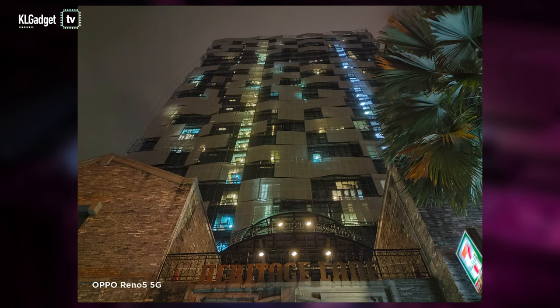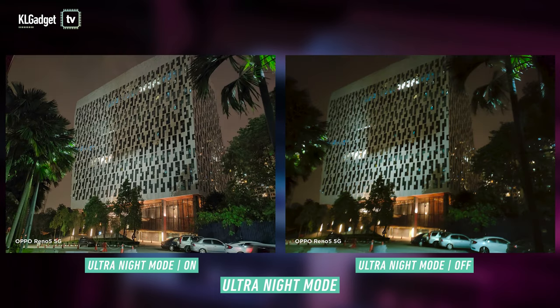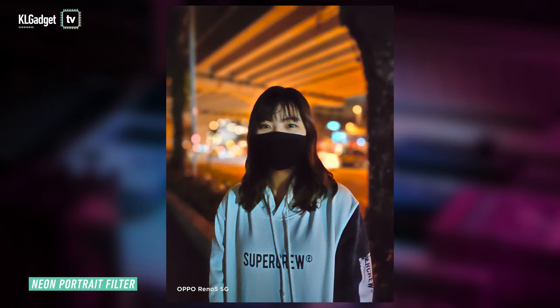I'm also quite impressed with the Reno 5 5G's night shots. With Ultra Night mode turned on, this phone accurately tones down overexposed areas, sharpens the image, and brings back details. There's also the neon portrait filter, which is similar to the Reno 4's night flare portrait — it's a cool feature, but the image quality drops drastically, so that's one thing I wish was better.